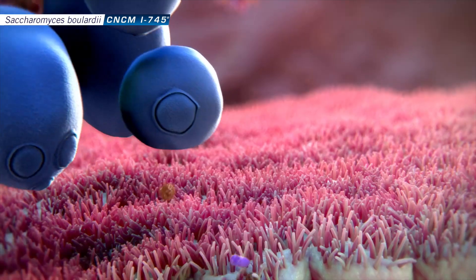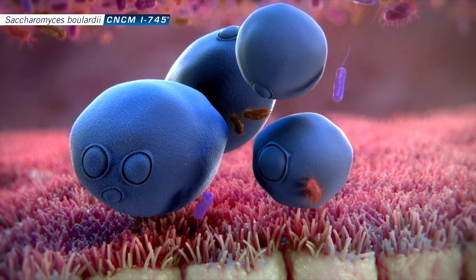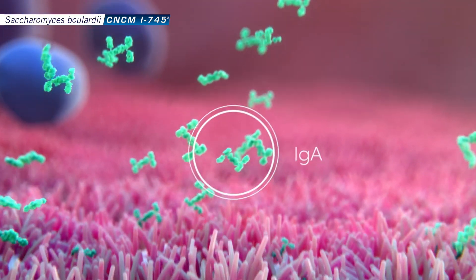Another way is that it helps directly attach to attachment sites, competing with pathogens for those sites. Saccharomyces boulardii can also act as a decoy binding, meaning that pathogens will attach to the yeast and not to the attachment sites on the intestinal tract. It can also help increase the immune response in your body.